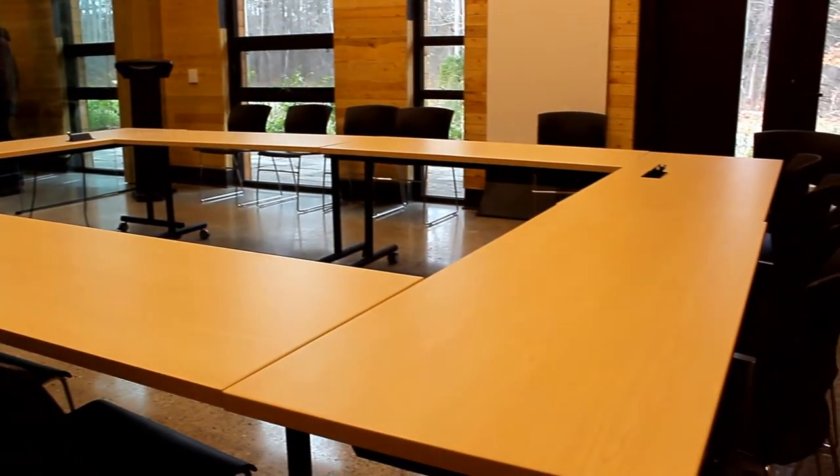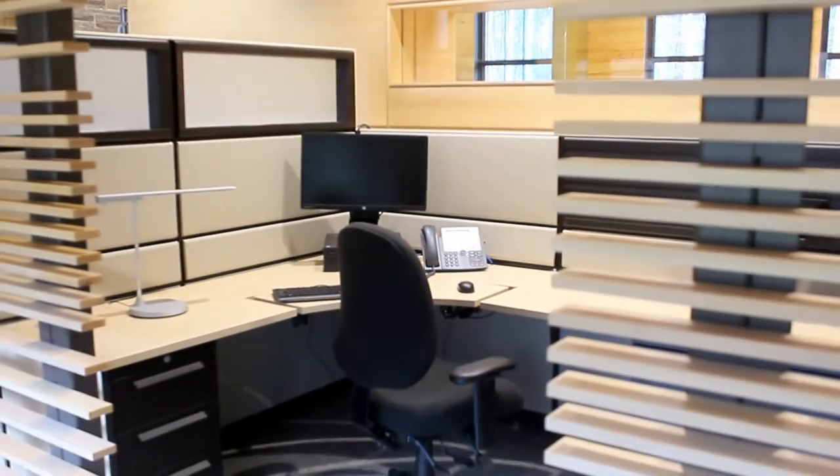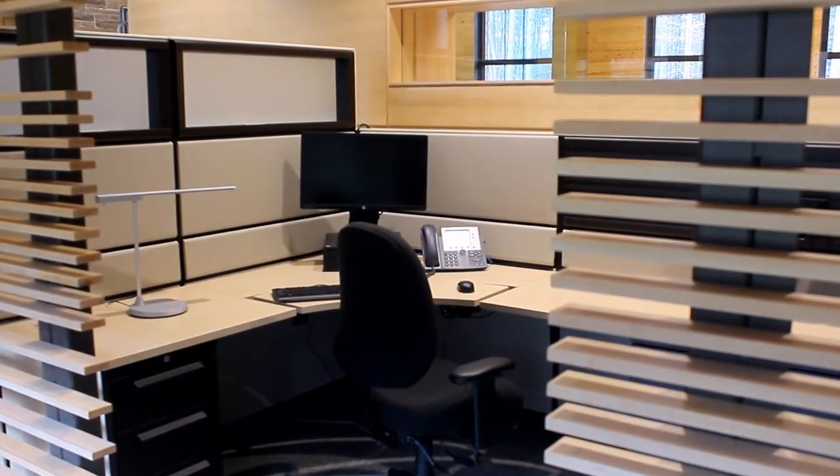Just this year the Ontario Building Code has allowed wood construction up to six storeys. There is a project under design in British Columbia that's going up to 18 storeys with a wood-concrete hybrid structure. These strategies are really becoming part of the norm in the built environment. It's really happening.